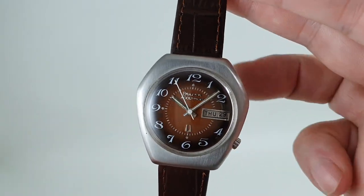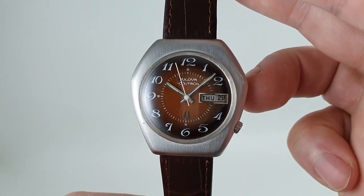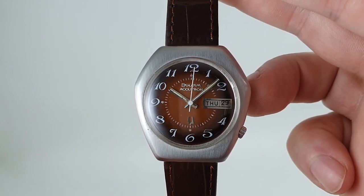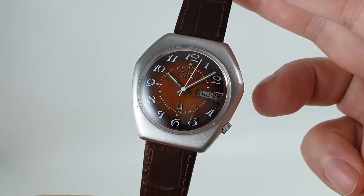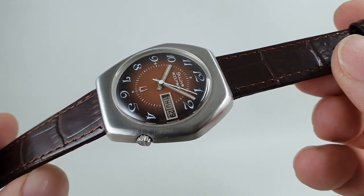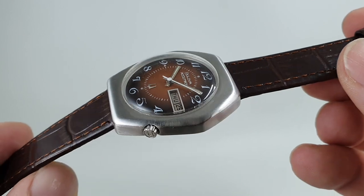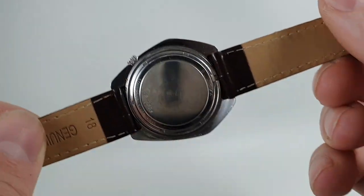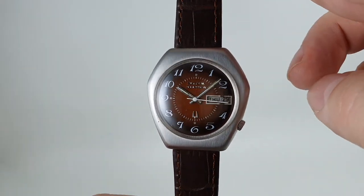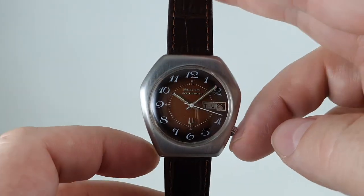Hello watch fans! BirthYearWatches here, and this time we have a 1971 Bulova Accutron in a coffin shaped case. The marketing department at the time probably called it a shield or something, but it's a coffin shaped case — there's no getting away from it. It's broader at the shoulders than it is at the legs.